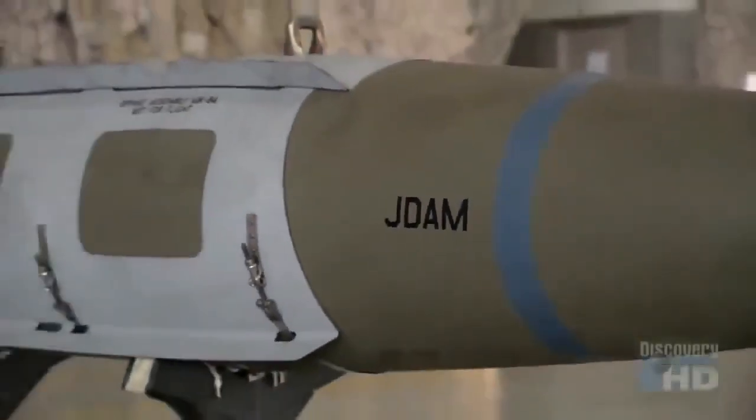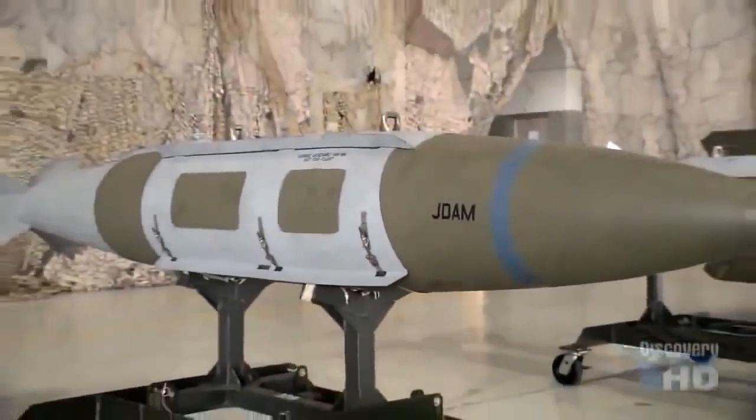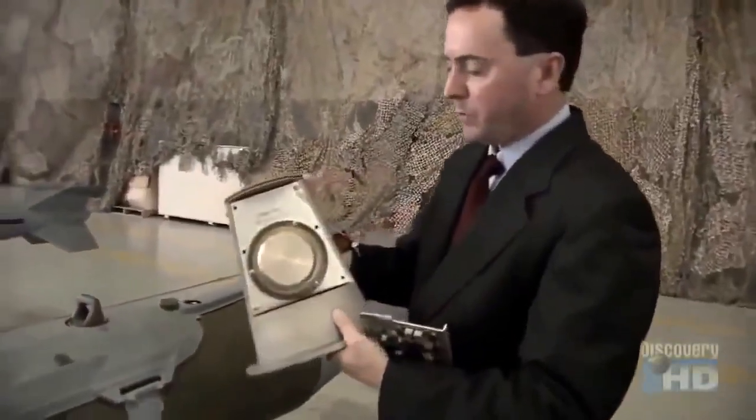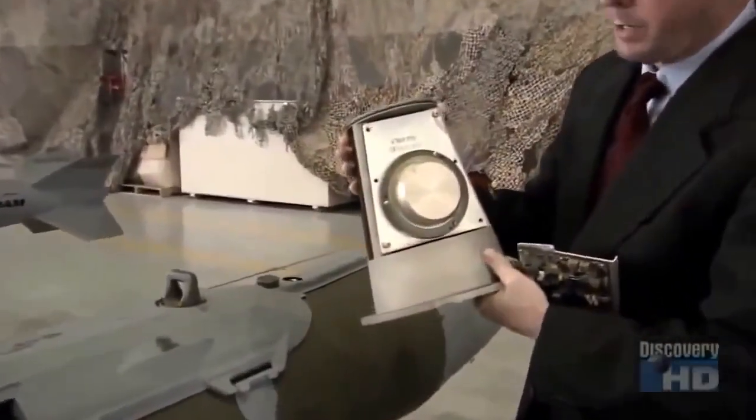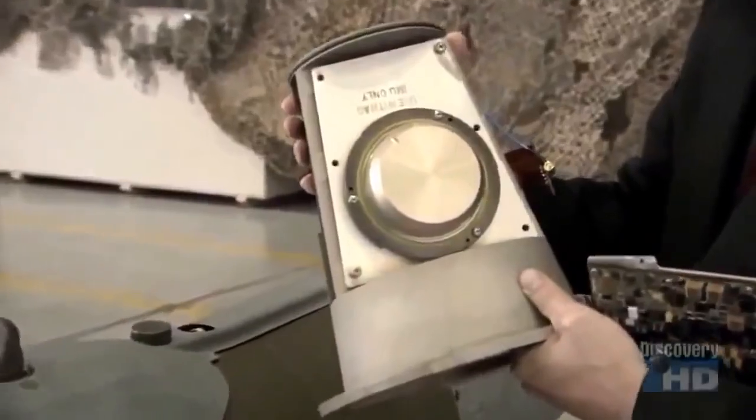JDAM is a guidance kit that came after Desert Storm. This little round piece on the side there is an inertial navigation clock. Now this clock, instead of measuring seconds,